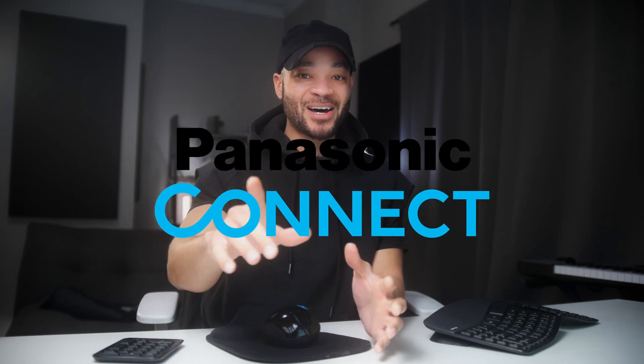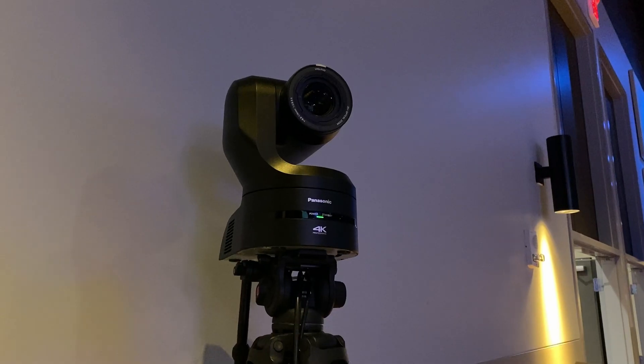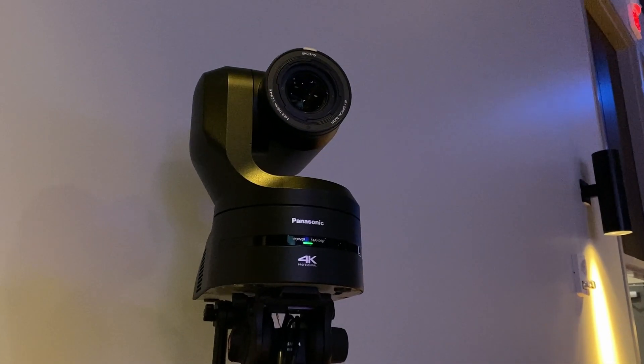Some church techs might have trouble getting excited about adding a PTZ camera to their current rig, but Panasonic is out to change that perception with their AW-UE160 PTZ camera. But don't take my word for it — let's hear from the Production Director at Rolling Hills Community Church in Franklin, Tennessee.